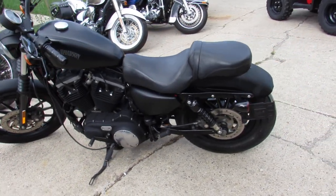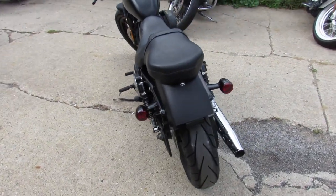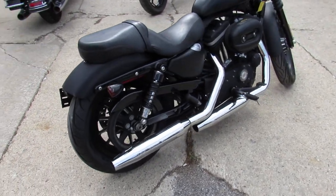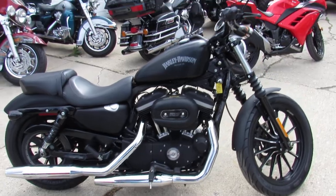This one's a 2012 Harley-Davidson XL883N. It comes in a black denim. It's all stock, no modifications. Just been serviced at the dealership and ready for the road.